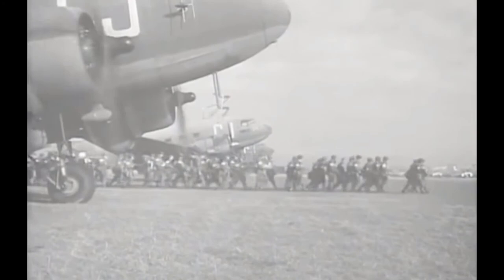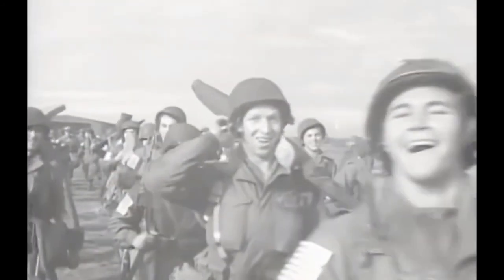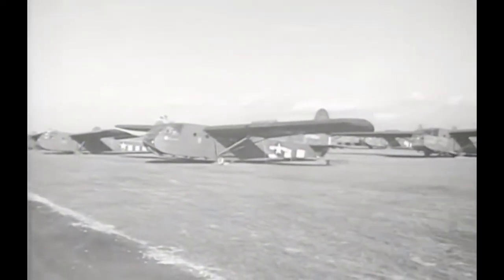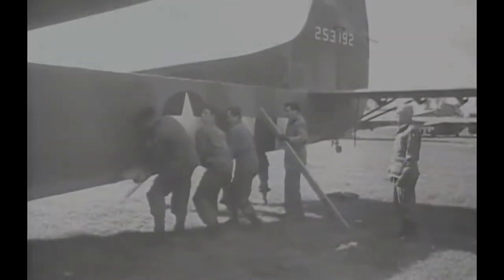On D-plus-5, the 313th was relieved, and glider pilots of the 439th Troop Carrier Group replaced them in the foxholes. With the arrival of the 325th Glider Infantry Regiment on September 23rd, the infantry role of the glider pilots in the Nijmegen area came to an end. General Gavin's emergency use of glider pilots to reinforce his line caused him to reflect on the Army Air Force's single-use doctrine.